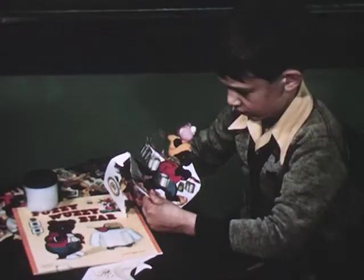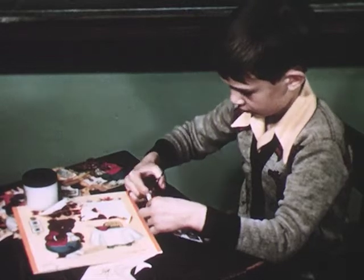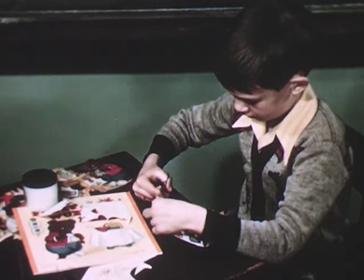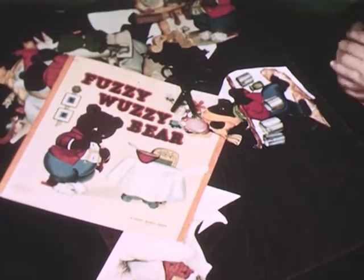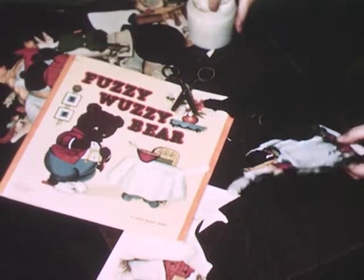An easier way to achieve this same type of cutout may be seen as Jimmy cuts out a picture from a storybook given him for that purpose. When the picture has been backed with felt, it will adhere to the board as readily as any cutout made entirely from felt. A little paste, mucilage, or glue will hold the felt backing in place.